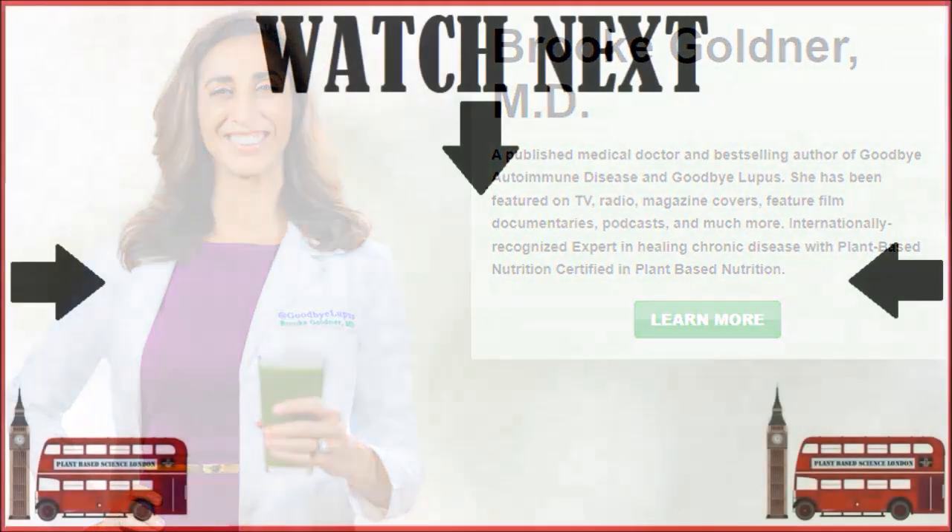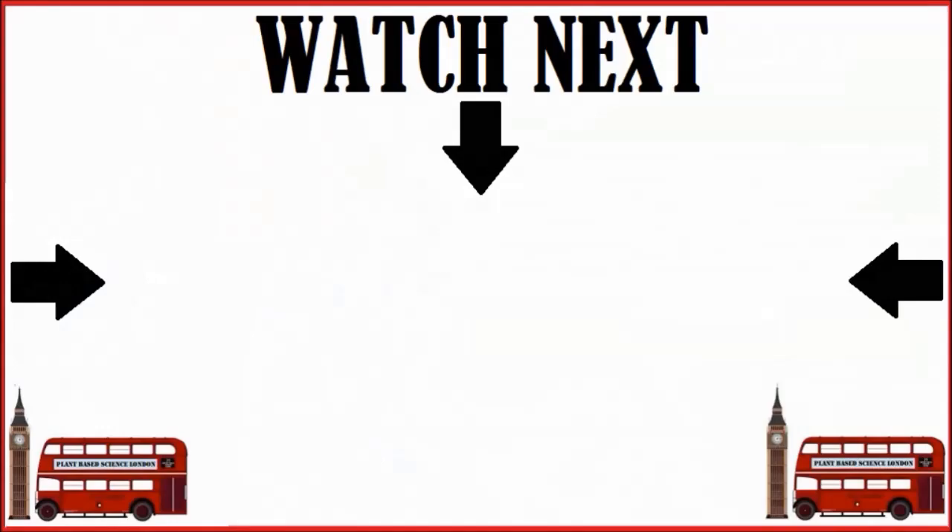What about the concerns with flaxseeds, cyanide content and estrogenic effects? We went into it in great depth previously, so make sure to watch that video next.